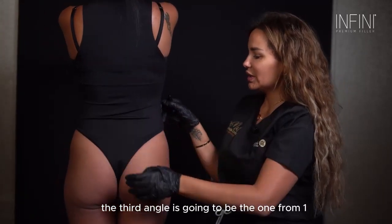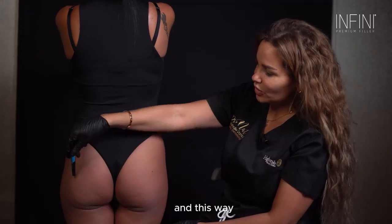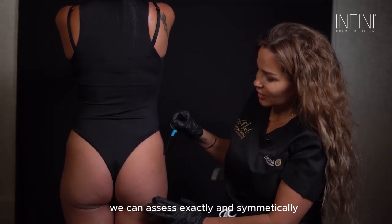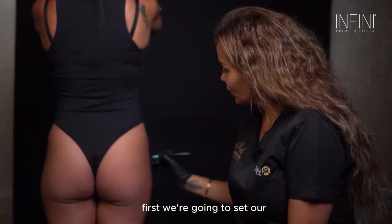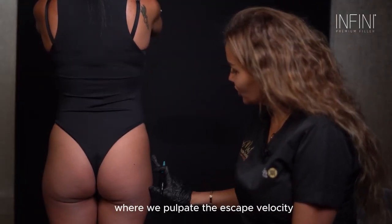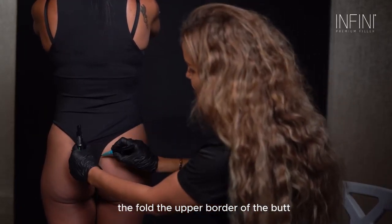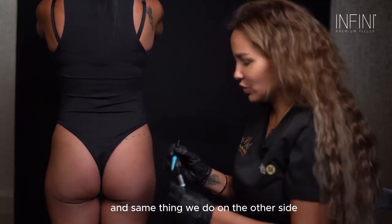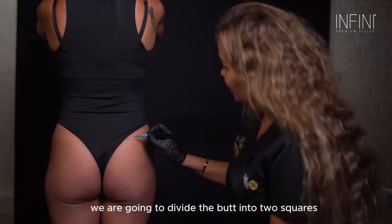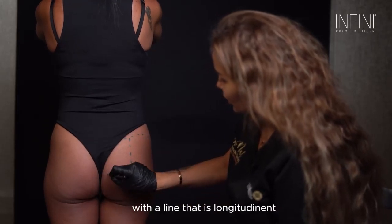The third angle is going to be from 180 degrees, where you get to see both sides of the butt. This way we can assess exactly and symmetrically where we are going to be adding the butt fillers. First, we set our anatomy for the butt where we palpate the ischial tuberosity, the fall, and the upper border of the butt. We are going to divide the butt into two squares with a longitudinal line and one horizontal line from the mid of the butt.